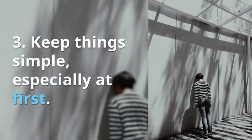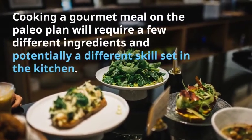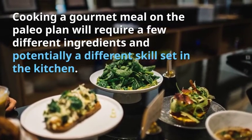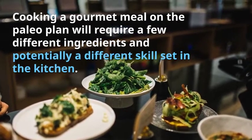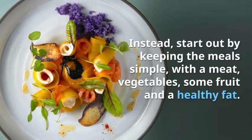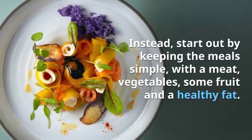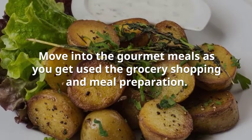3. Keep things simple, especially at first. Cooking a gourmet meal on the paleo plan will require a few different ingredients and potentially a different skill set in the kitchen. Instead, start out by keeping the meals simple, with the meat, vegetables, some fruit and a healthy fat. Move into the gourmet meals as you get used to grocery shopping and meal preparation.